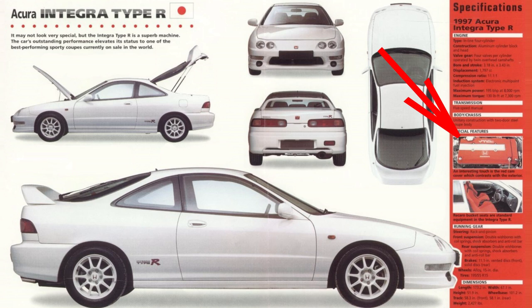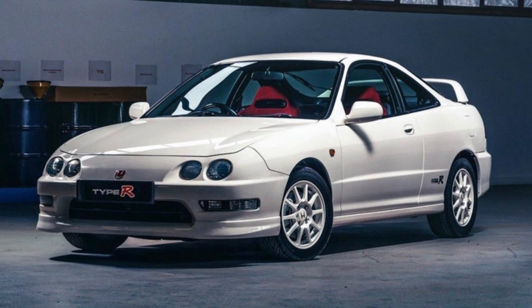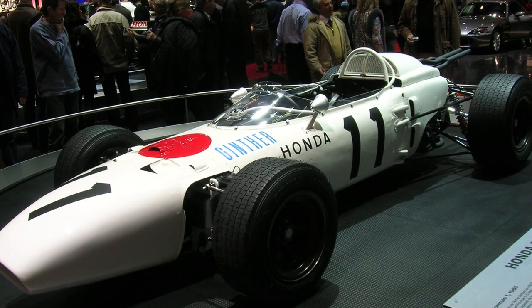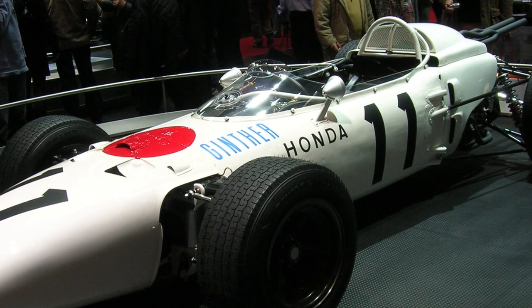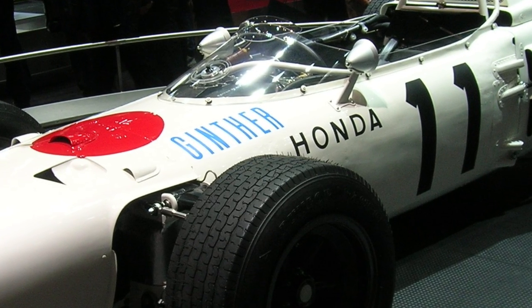The Type R trim is focused ultimately on performance: a VTEC motor, manual transmission for driver involvement, limited slip differential for traction, racing seats to secure the occupants, weight reduction, stiffened chassis, track suspension, and aero. It is designed to be the ultimate driving machine from Honda. There were also multiple colors offered throughout the years, but the one associated with Honda's Type R is championship white with red Honda emblems. The paint scheme pays tribute to the 1965 Formula 1 Grand Prix, in which Honda was the first Japanese car manufacturer to have won with their RA272 Formula 1 car.